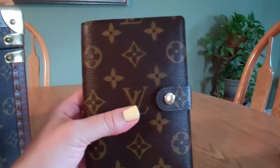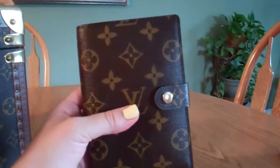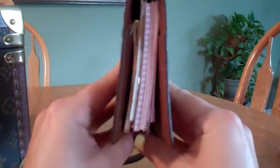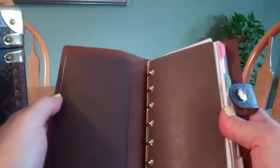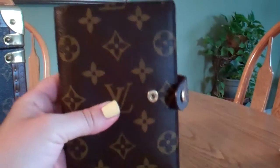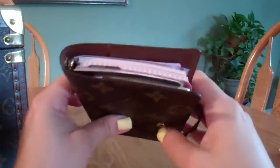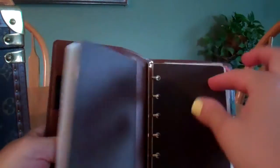I personally don't use the agenda every day — just to make to-do lists or to write appointments in, that's pretty much it. Also, this is pretty much at max capacity. I have a lot of notepaper in here, and I feel like I can't fit anything else. If you use an agenda every day, you tend to really stuff it with business cards and notes, so I do recommend a Medium one if that's the case.